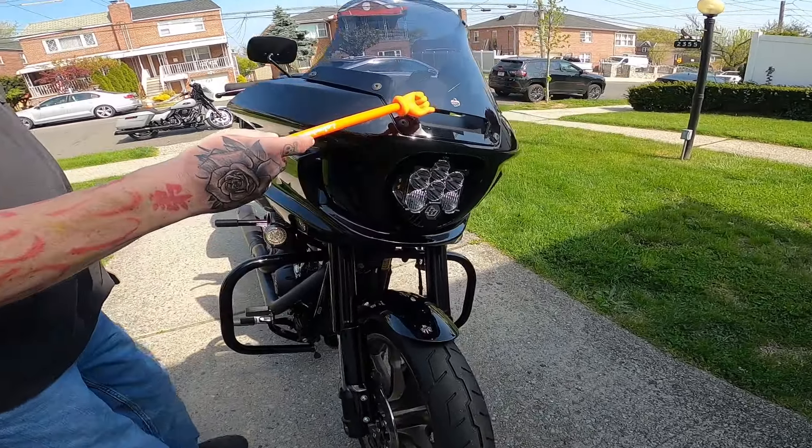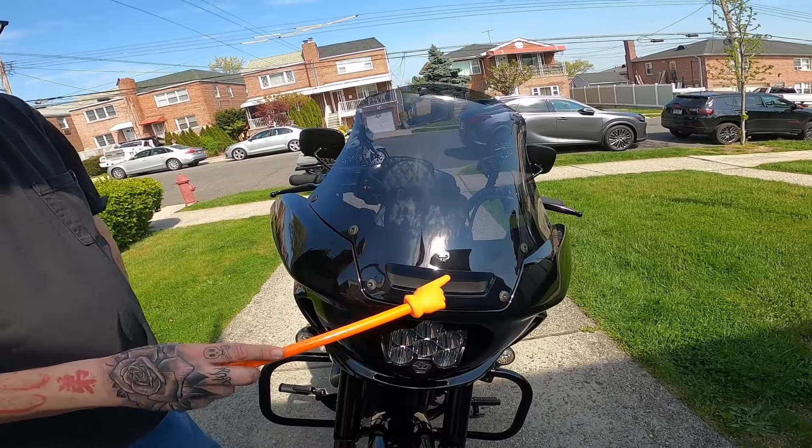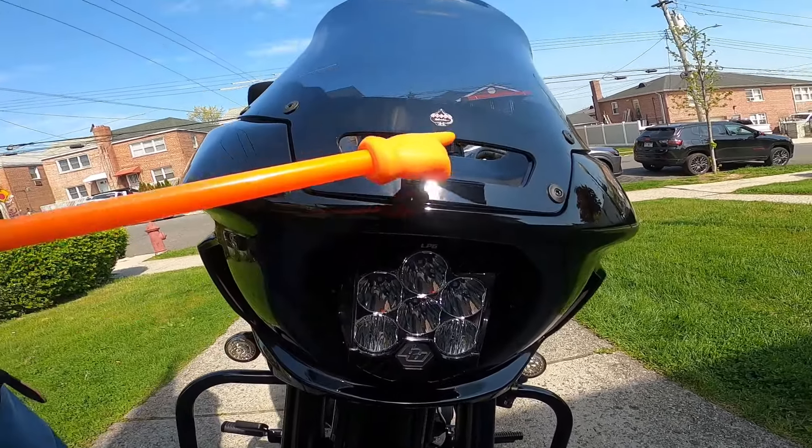We're going to start off with the front. Clockworks tall windshield — very nice, best windshield I've ever used. It deflects the air and still retains the scoop here in the middle.